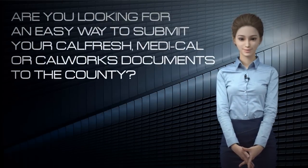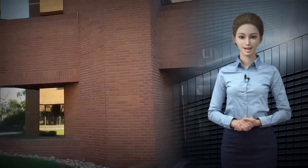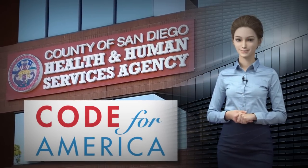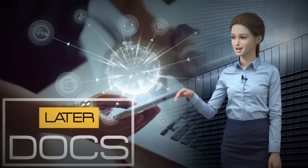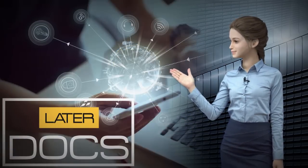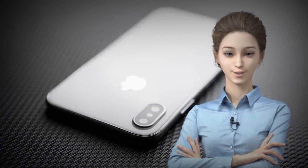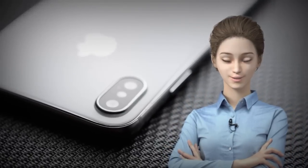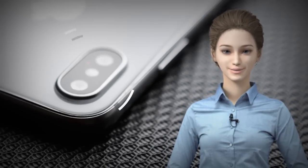Are you looking for an easy way to submit your CalFresh, Medi-Cal, or CalWORKs documents to the county? The County of San Diego has partnered with Code for America to bring you a new, easy, and secure way to submit your documents. It is called LaterDocs. We would like to take a moment to show you how easy it can be to upload your documents and verifications for CalFresh, Medi-Cal, and CalWORKs using your smartphone's camera.